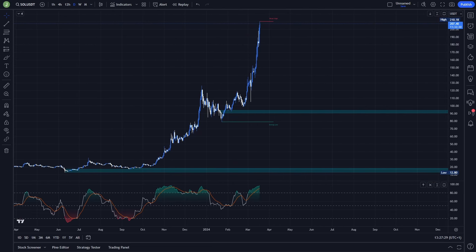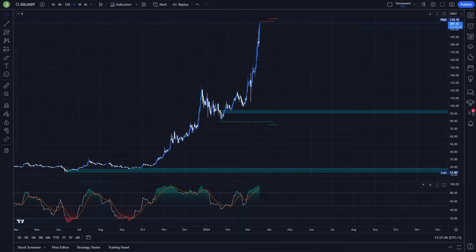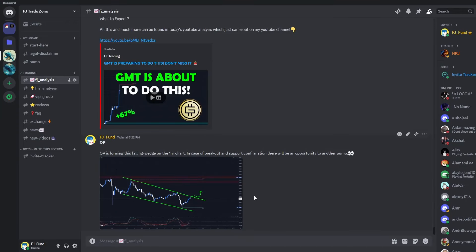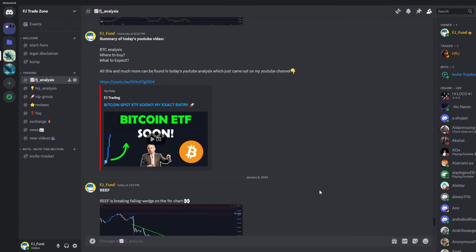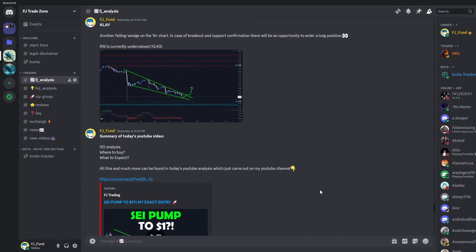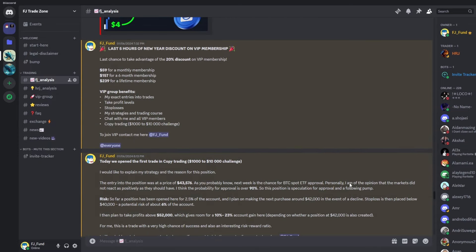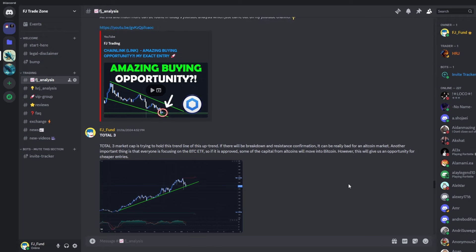If you are interested in the exact trades that I'm planning to take, of course if certain conditions are met, then definitely watch this video till the end. If you like my videos and analysis, I'd really appreciate if you hit the like and subscribe button and type a comment, because it helps the algorithm reach new people. Also, I'd like to invite you to my Discord trading group where I share everyday crypto analysis on Bitcoin and other altcoins. If you want to copy my exact trades or follow my analysis, you can join — the link is in the description or in the comments.